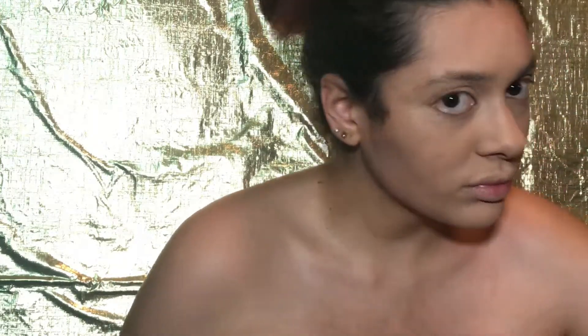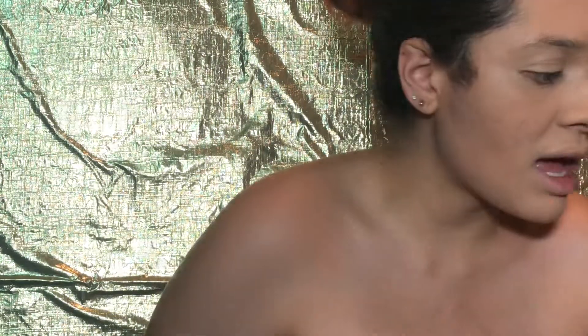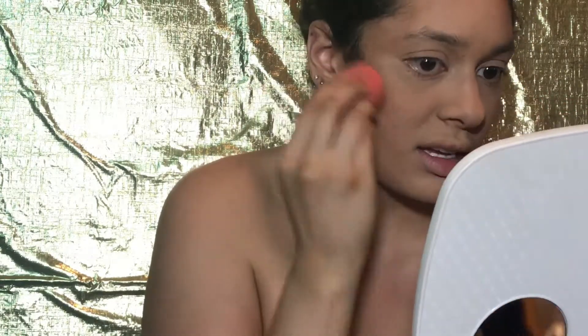Because my beauty blender was damp and I'm going in with a bunch of other products, the dampness isn't there like it was before. I don't know how this is gonna turn out. I'm going in with my bronzer — this is my Lorec bronzer in Sundays. I'm just gonna swirl it in there. Oh my god, I think I got way too much. I'm going to try and be subtle, but I'm not looking subtle.